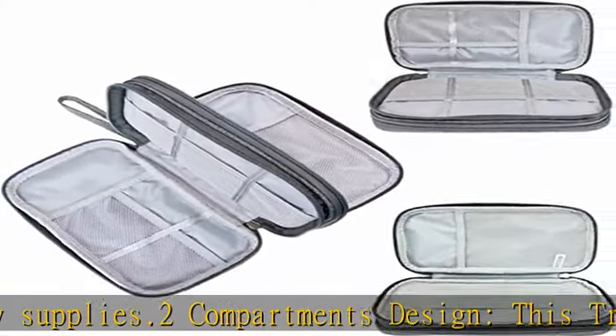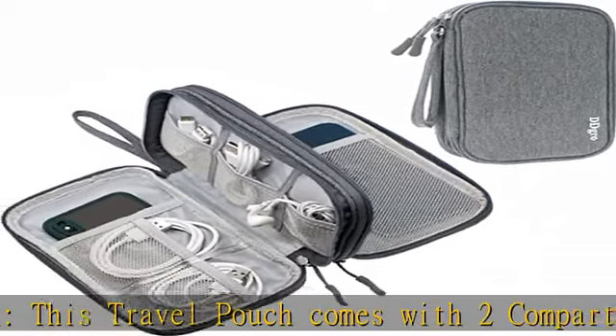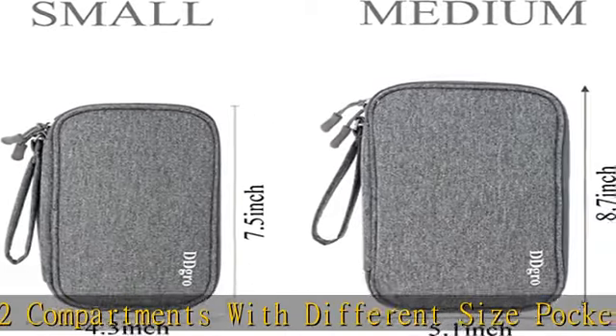It can hold electronic gadgets such as power banks, external hard drives, SD memory cards, cables, earphones, connectors, adapters, and student stationeries like pens, pencils, highlighters, gel pens, and erasers.